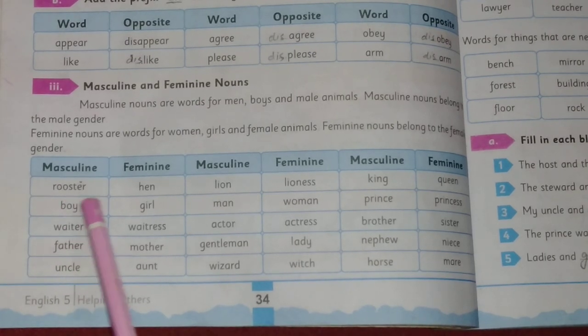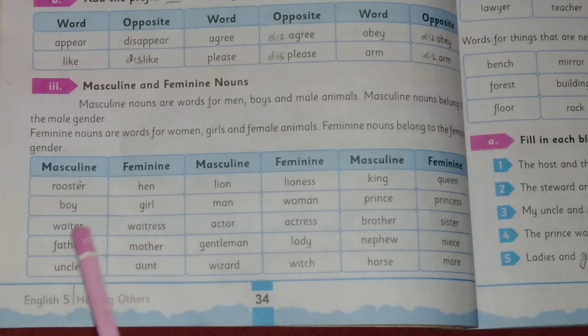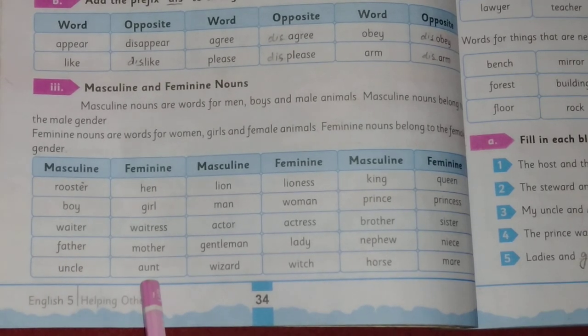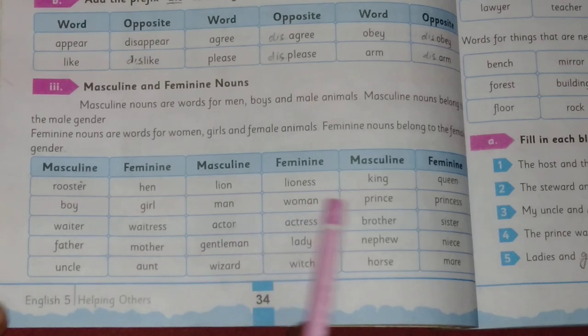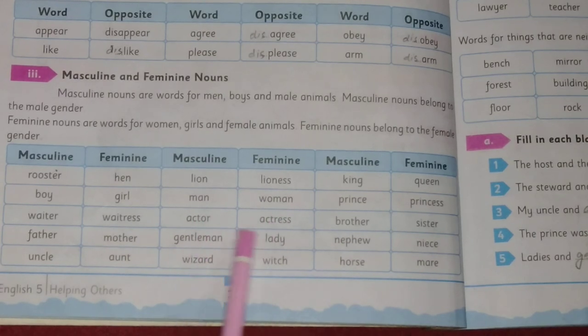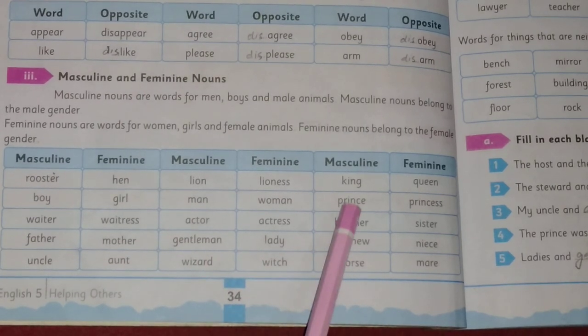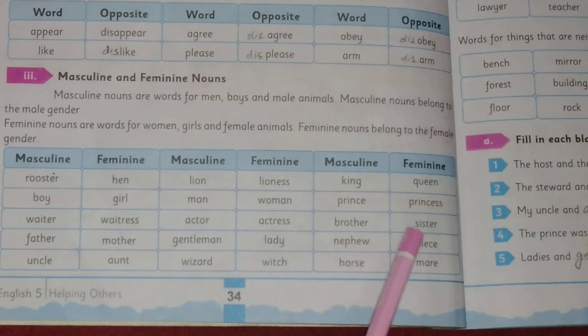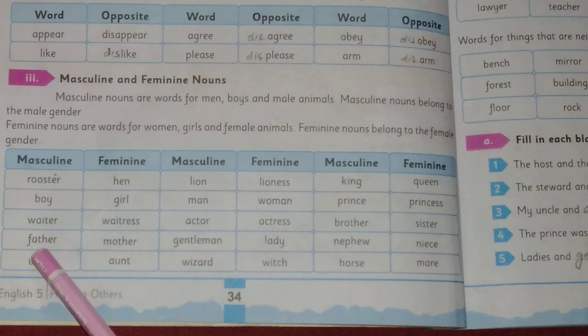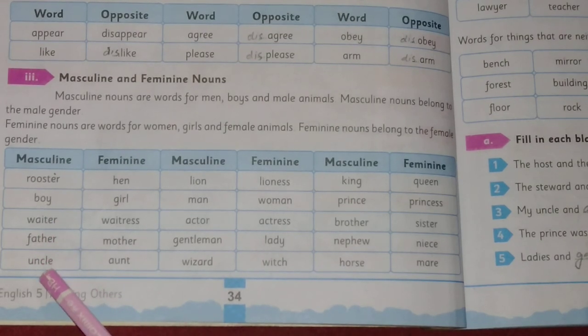Here are examples of masculine and feminine nouns: rooster and hen, boy and girl, waiter and waitress, father and mother, uncle and aunt, lion and lioness, man and woman, actor and actress, gentleman and lady, wizard and witch, king and queen, prince and princess, brother and sister, nephew and niece, horse and mare.